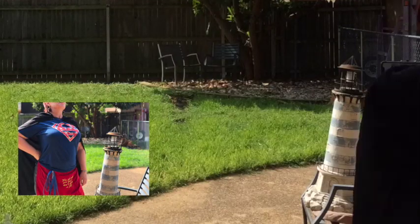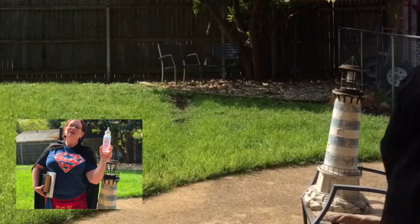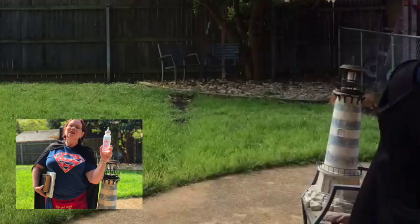Then I experimented with tilting the camera, with poses and focal points and framing. Hope you have a successful and creative time taking your self-portraits.